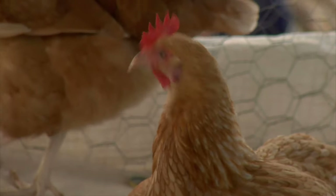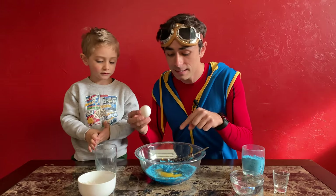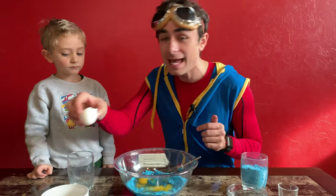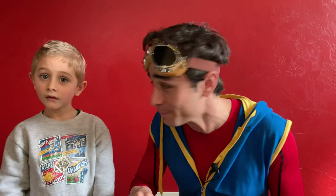The eggs that you buy at the store are unfertilized, which means they can never hatch. We have one, two eggs. Make sure there's no shells in there when you crack an egg and you're baking. If you want to bake cupcakes at home, ask your parents for some help.